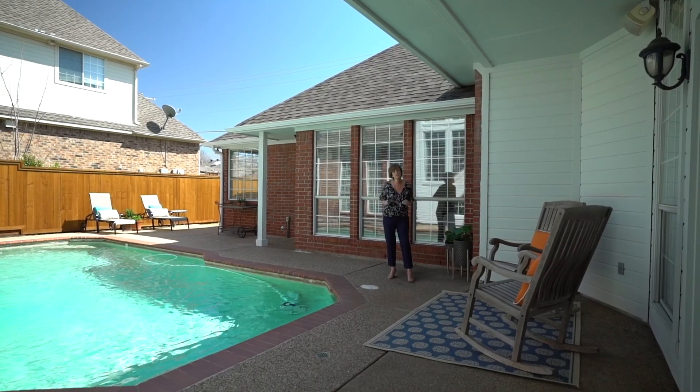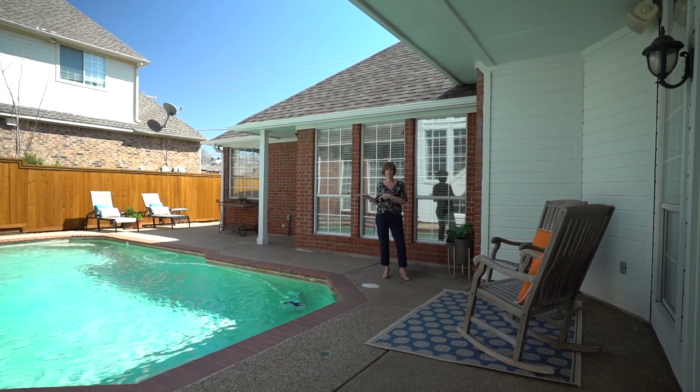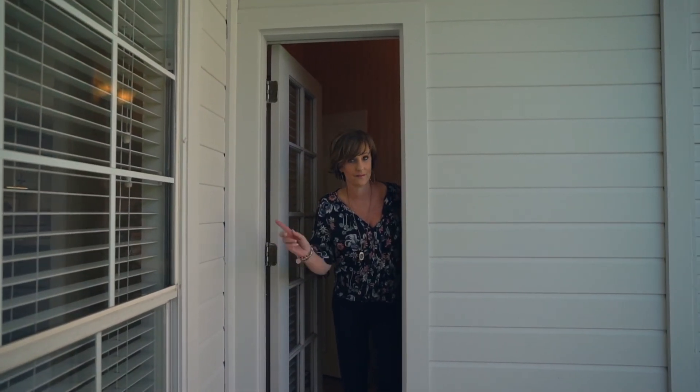It is officially spring here in Texas and we all know what that means — pool time! And you have your own pool bath. Let's not forget the new privacy fence. Going live this week, you know what to do: call, text, or email Andrea at Andrea Miller Group.